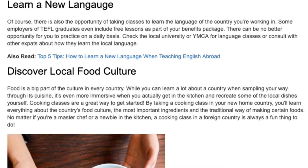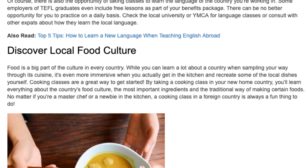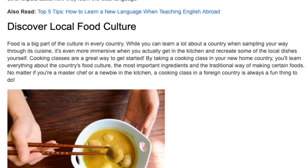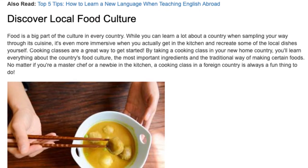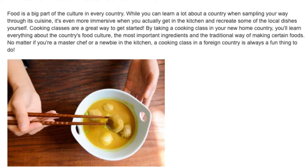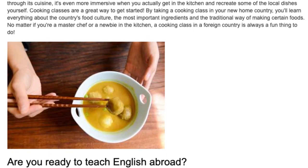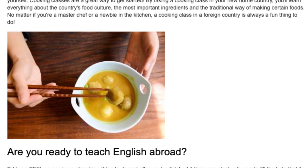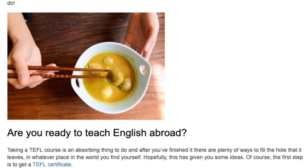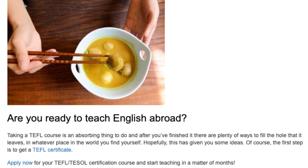Discover local food culture. Food is a big part of the culture in every country. While you can learn a lot about a country when sampling your way through its cuisine, it's even more immersive when you actually get in the kitchen and recreate some of the local dishes yourself. Cooking classes are a great way to get started. By taking a cooking class in your new home country, you'll learn everything about the country's food culture and the most important ingredients in the traditional way of making certain foods. A cooking class in a foreign country is always a fun thing to do.